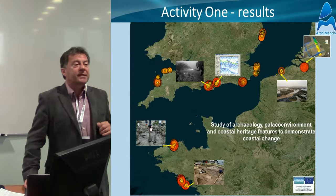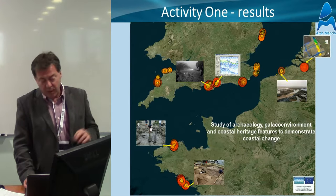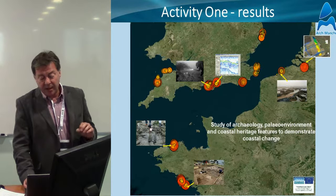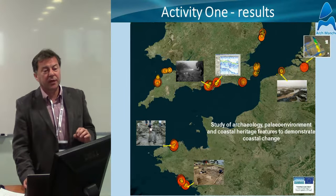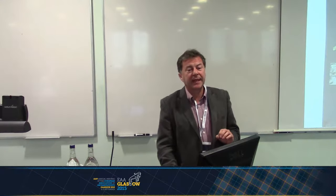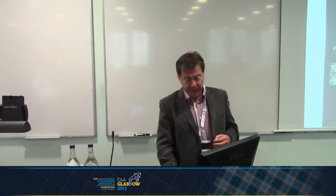The project itself, as European projects are, has been broken down into activities or work packages. The first activity was looking at archaeology, the paleo-environment, and coastal heritage features to demonstrate coastal change. This is more of a long-term issue — to see how the land has changed in response to sea level rise or the climate over the years. Here are a few examples around the coast that we looked at.